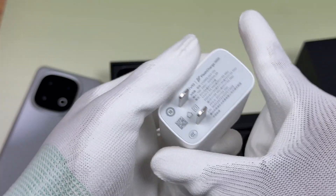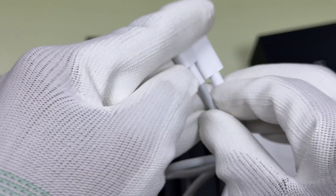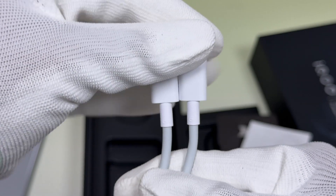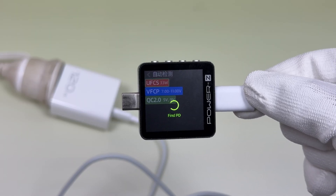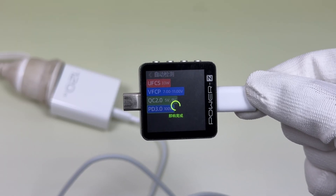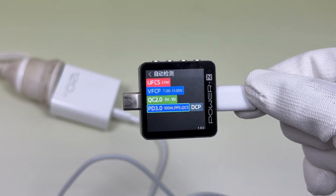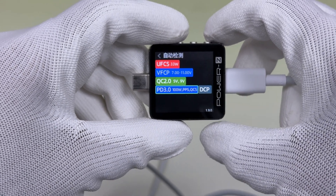It comes with a 120W charger set. The length of the cable is about 97cm and it can support a current of 6A. Charger Lab Power ZKM003C shows the charger supports UFCS, VFCP, QC2.0, PD3.0, PPS, QC5, and DCP charging protocols.